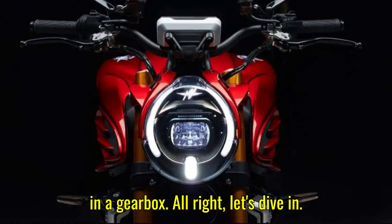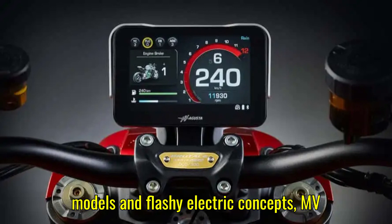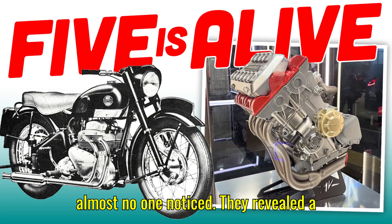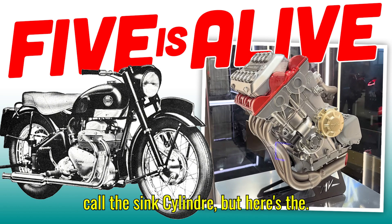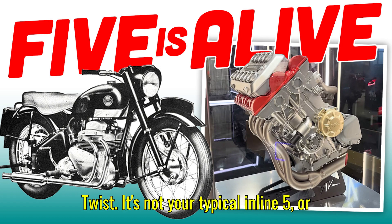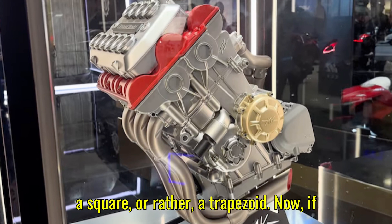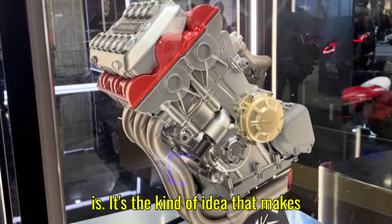Alright, let's dive in. At this year's EICMA show, while the spotlight was shining on shiny production models and flashy electric concepts, MV Augusta quietly dropped a bombshell that almost no one noticed. They revealed a concept engine — a 5-cylinder beast they call the Cinque Cilindri. But here's the twist: it's not your typical inline-5 or even a V5. This thing is shaped like a trapezoid.